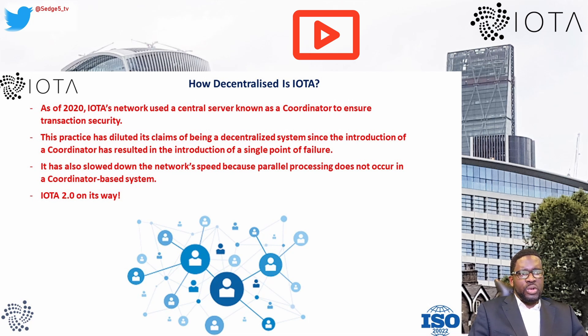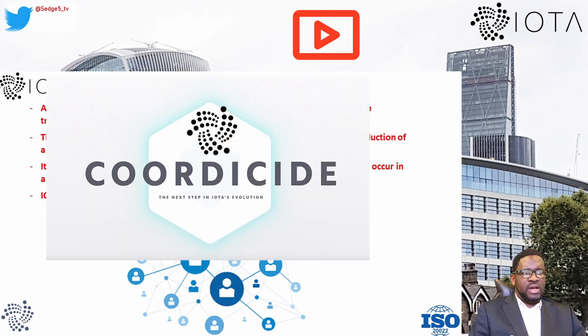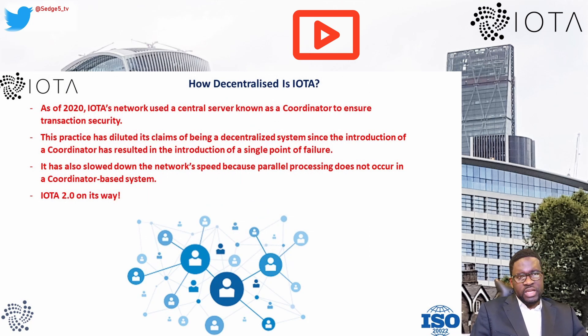The IOTA Foundation had a plan called Coordicide to remove the Coordinator feature. From our own research, there is a new version — IOTA 2.0 — the first version of a fully decentralized IOTA network, currently going through testing. It is being built as a brand new, completely decentralized network — the best implementation of a feeless distributed ledger based on DAG — able to host smart contracts, DeFi platforms, and second-layer applications. This latest version promises to remove the controversial Coordinator role.